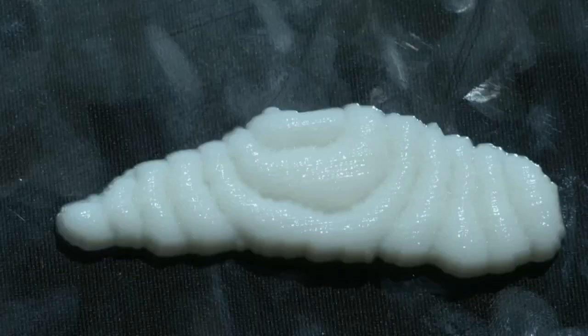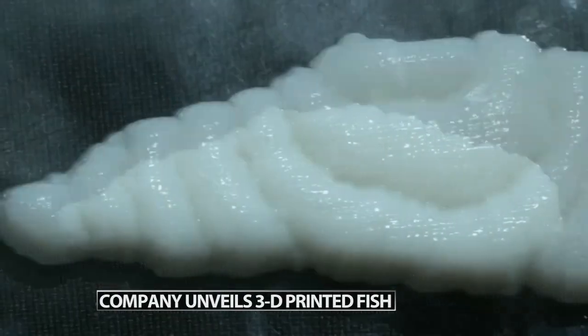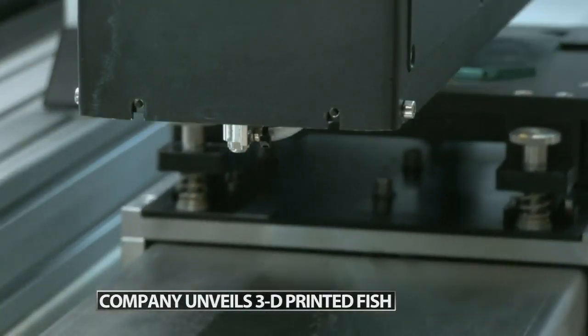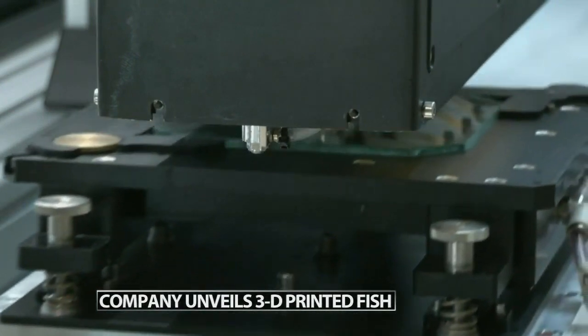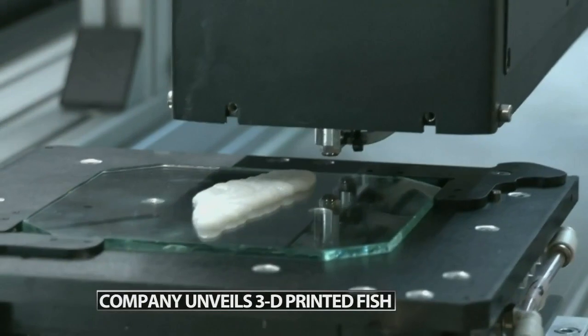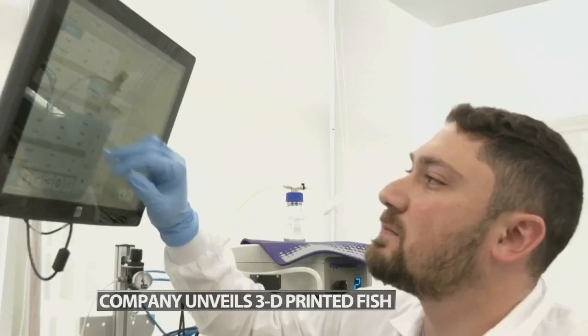You will soon be able to get 3D printed fish — I am not so sure about this. Israeli-based food tech company Stakeholder Foods just unveiled these 3D printed fish fillets. They're made from a combination of fish shells and plant-based ingredients. The company hopes its efforts will fight overfishing in the oceans.